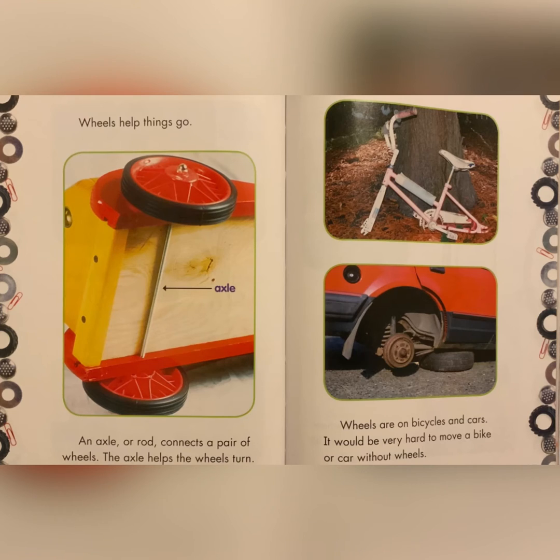Wheels help things go. An axle or rod connects a pair of wheels. The axle helps the wheels turn. Wheels are on bicycles and cars. It would be very hard to move a bike or car without wheels.